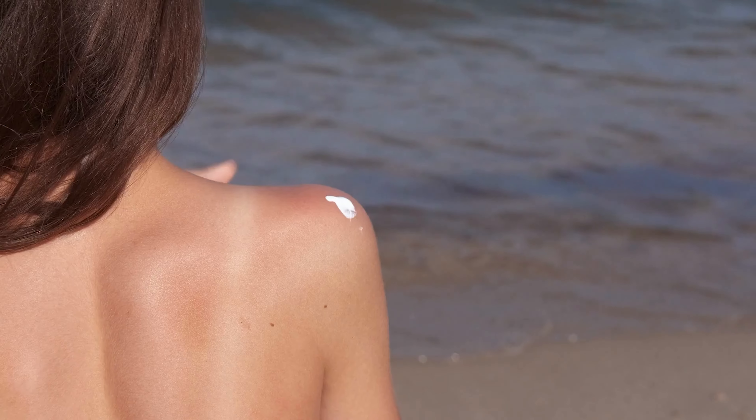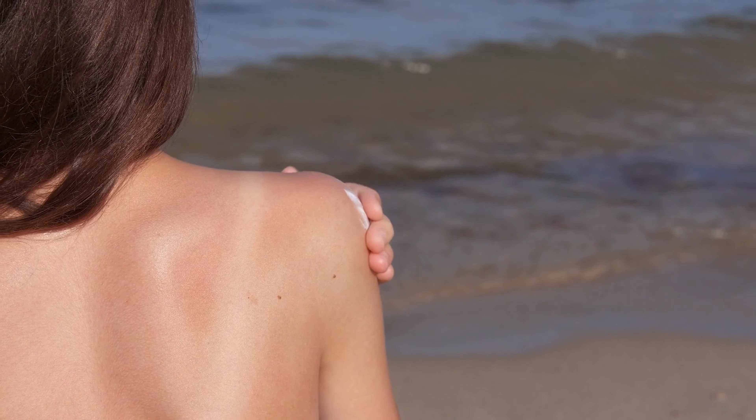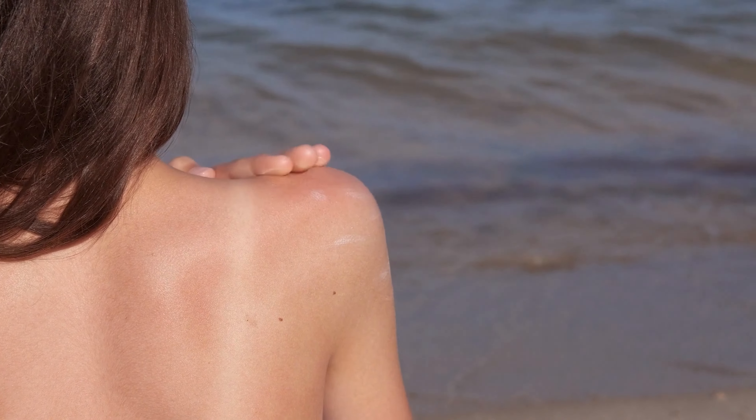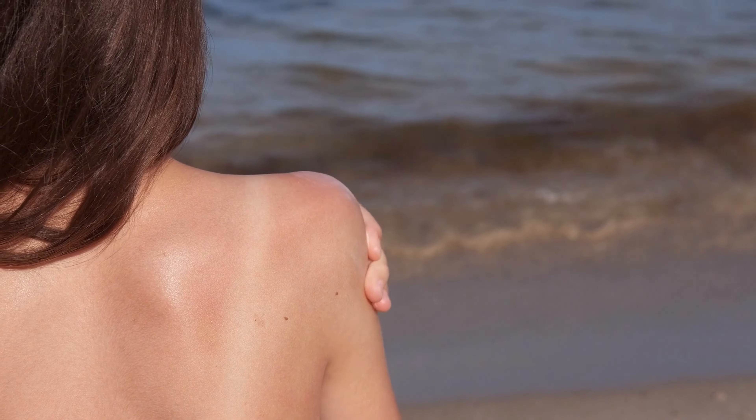It is important to use sunscreen to protect your skin and limit your risk of skin cancer. If you are concerned about your vitamin D levels, it is a good idea to speak with a health care professional to determine the best course of action. They may recommend supplements or suggest ways to increase your vitamin D intake through diet and lifestyle changes. Remember, it is always important to protect your skin from the sun's harmful UV rays, regardless of your vitamin D needs.